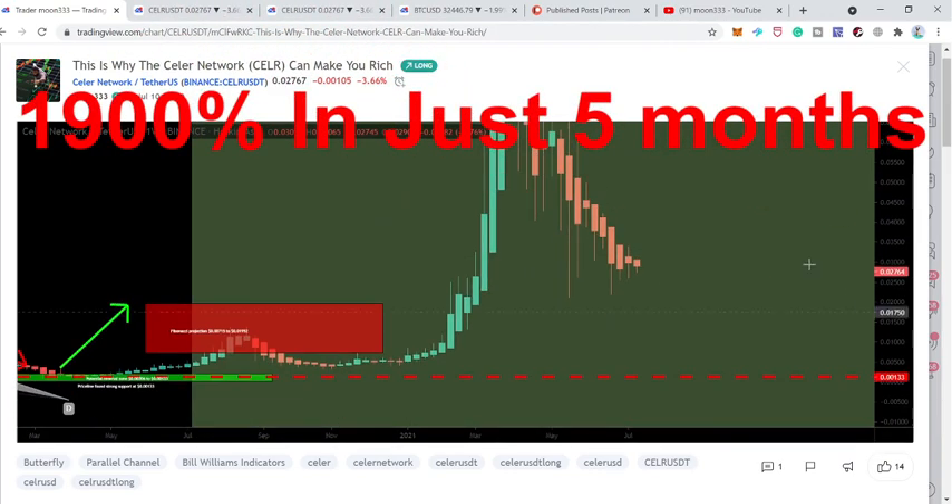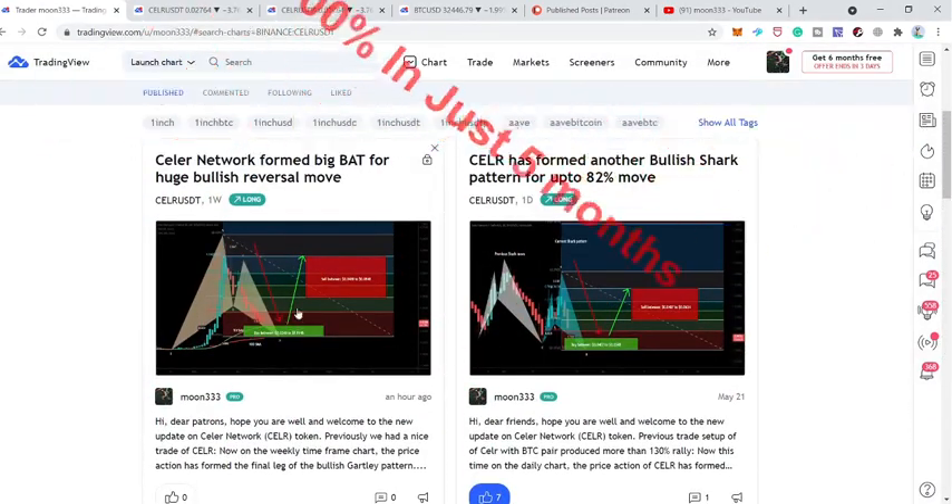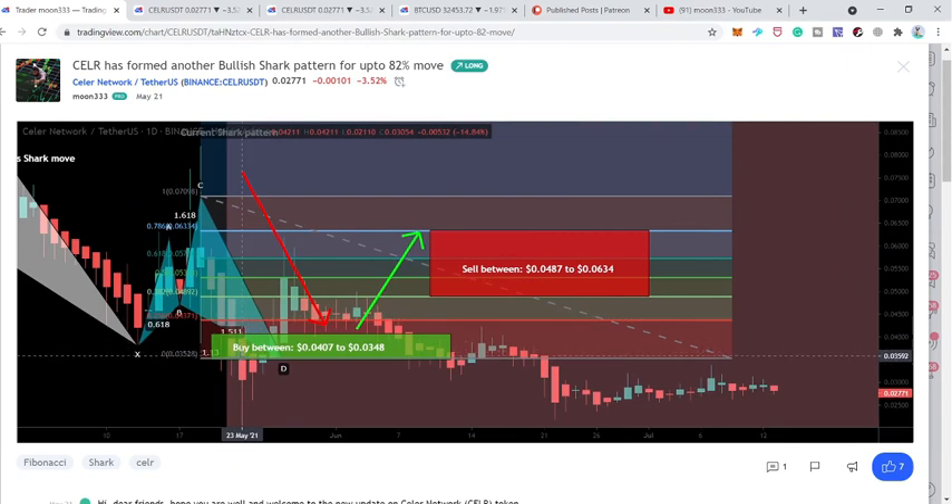After playing the chart we can see that the price line rallied up to 10 cents — that was more than 1900% in just five months. My recent idea shared at the Patreon was also a shark pattern that I shared on 21st of May. I told my members that the price action had formed a very big bullish shark on the daily time frame, and even though the market was extremely bearish at that time, the price action completed this final leg. We had a very long spike even beyond the buying zone, but the price action reversed bullish and re-entered the buying zone.